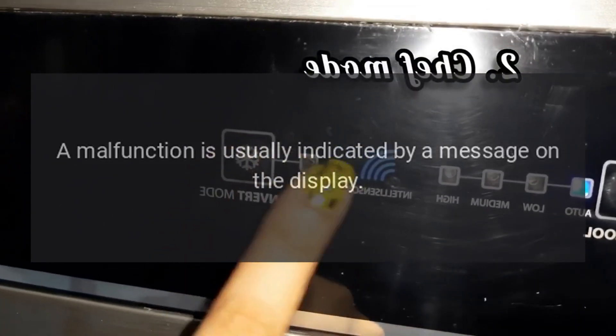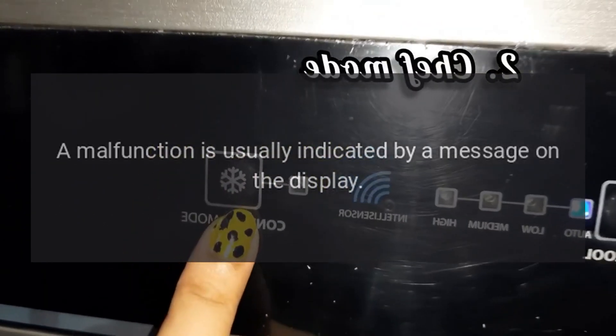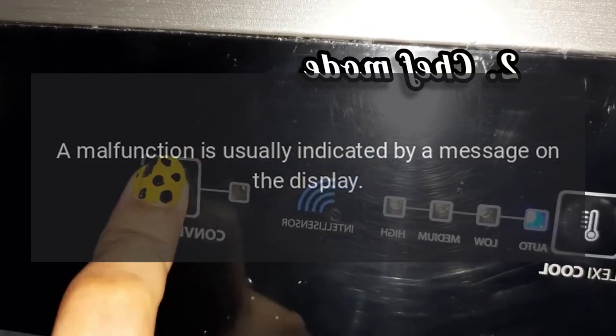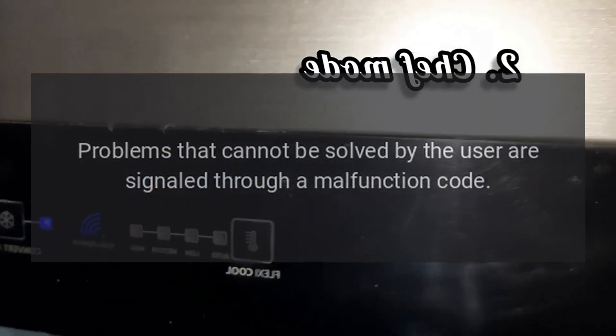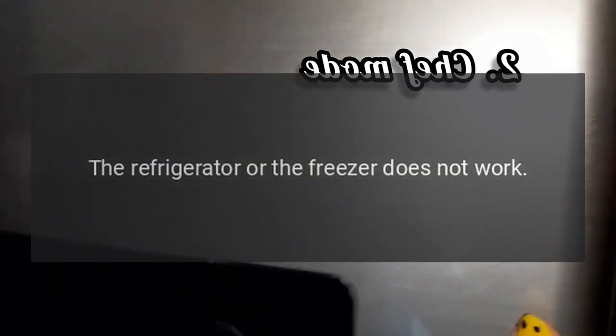Malfunction Message: A malfunction is usually indicated by a message on the display. Problems that cannot be solved by the user are signaled through a malfunction code. The refrigerator or the freezer does not work.